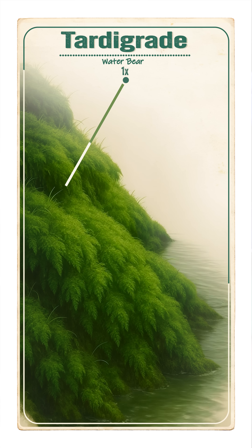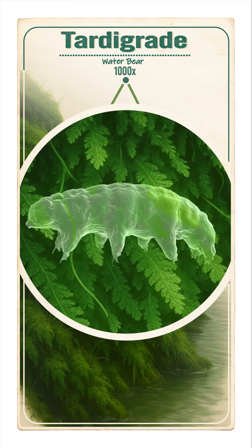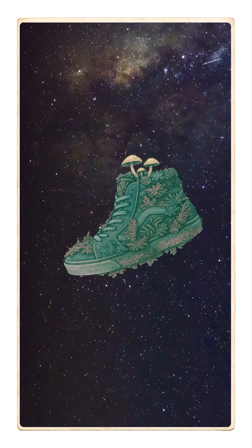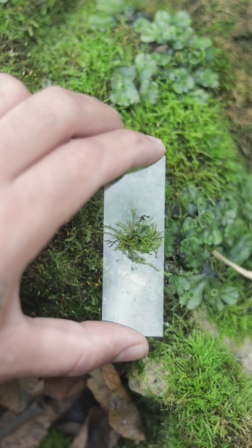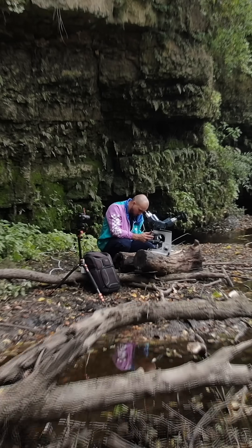They're called Tardigrades. And although they're extremely tiny, they're quite extraordinary. They have been found to survive nuclear explosions and the vacuum of outer space. But don't worry, they're going to live quite a peaceful life on my shoe. They can be found all over the world in moss near rivers and streams.